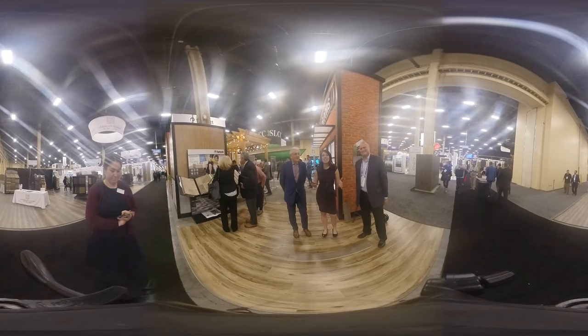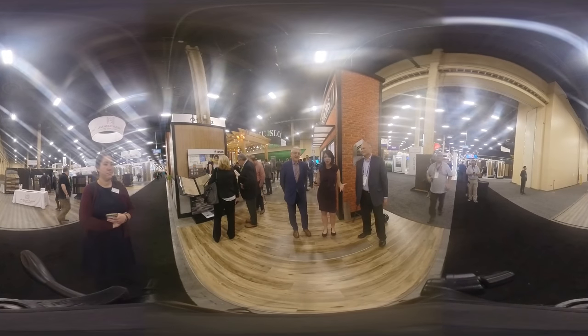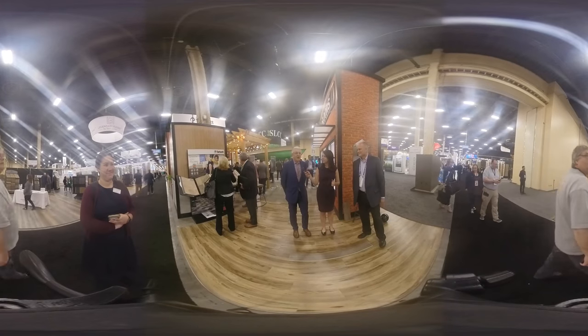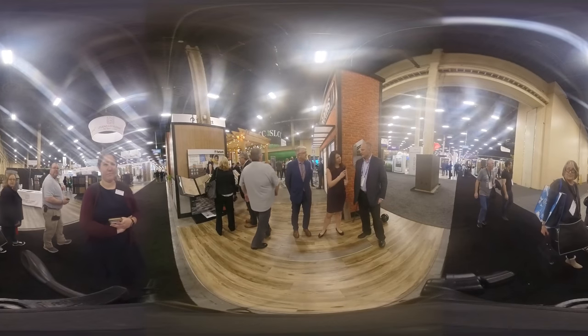Hi guys, it's Nicole Murray live at Surfaces 2019 with Floor Covering News. I'm currently at the Tarkett booth with John and Paul. Paul Cleary, Tarkett Hospitality. And I'm John Heckman, Senior Marketing Manager for Residential for Tarkett.